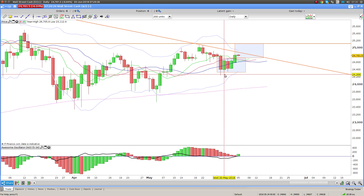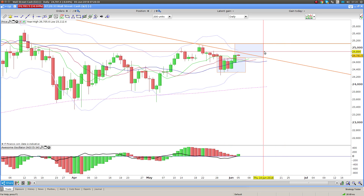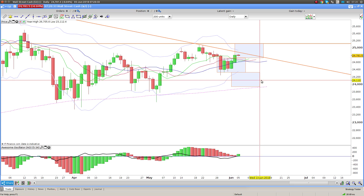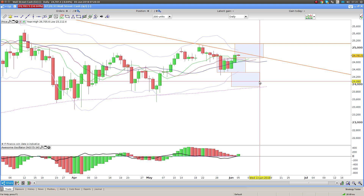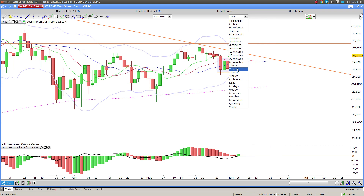That's the play I'm playing and nothing's going to change that unless we fall below this level here. If we fall below this level, then obviously you're looking at the 200-day EMA as the target.